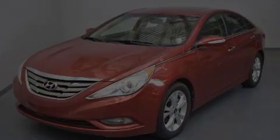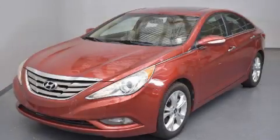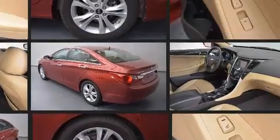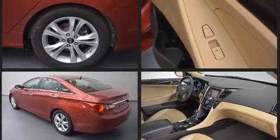Experience driving perfection in the 2011 Hyundai Sonata. This four-door, five-passenger sedan provides exceptional value. It features an automatic transmission, front-wheel drive, and a 2.4-liter four-cylinder engine.